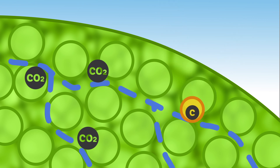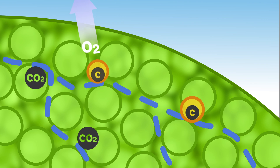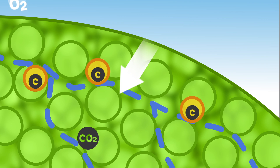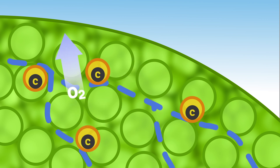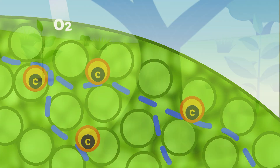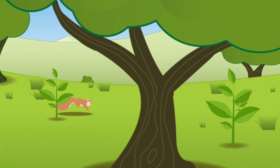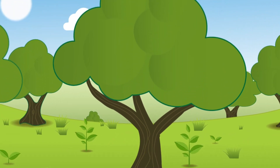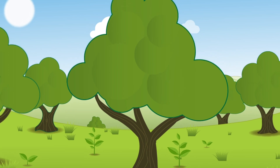The result is glucose, used by the trees to grow, and oxygen released back into the atmosphere as a waste product. The carbon atoms end up inside the glucose and become the building blocks the trees use to grow. It forms the trunk, branches, leaves and roots — a solid tower of carbon providing a lifeline to thousands of species.